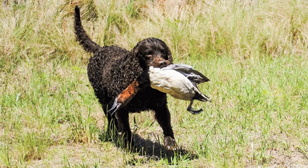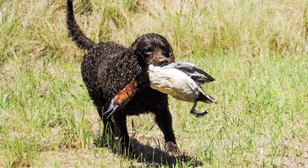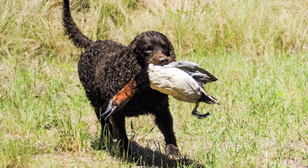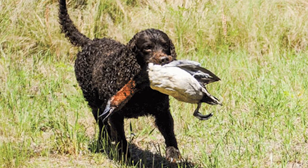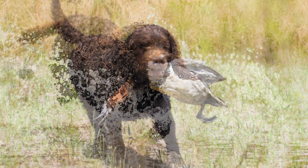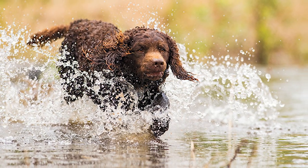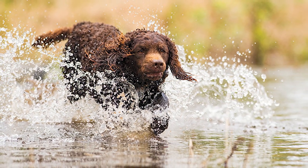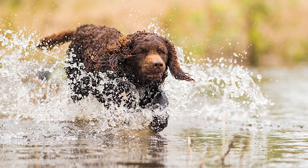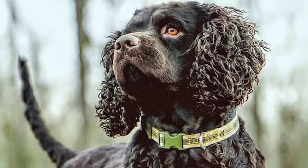American Water Spaniels are active dogs who need a lot of outside time due to their love of hunting and swimming. Give your American Water Spaniel at least one hour of daily exercise. Physically active pursuits such as walking, running, hiking, swimming, and vigorous play are recommended. In addition, your dog's body and brain may be challenged by activities like dock diving and agility.